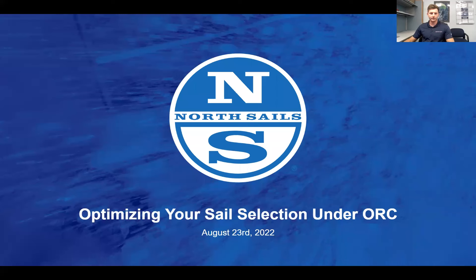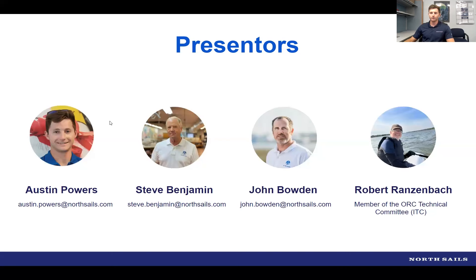Thank you everybody for joining us this evening. We have a really special panel tonight to talk about optimizing your sales selection under ORC. We're going to introduce our three guests. First, Steve Benjamin — a multiple Etchells world champion, national champion, North American champion, Olympic silver medalist in the 470, Rolex Yachtsman of the Year winner, currently working out of North Sails in Miami.